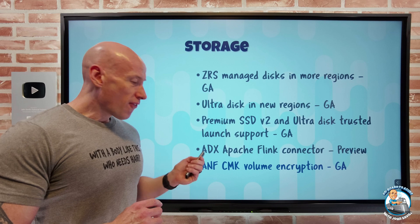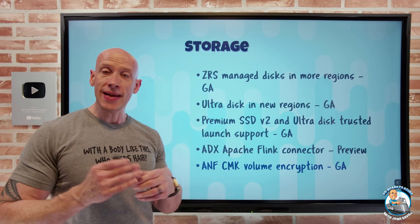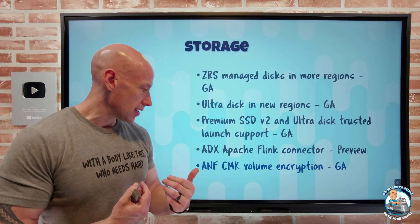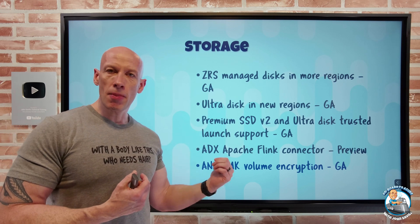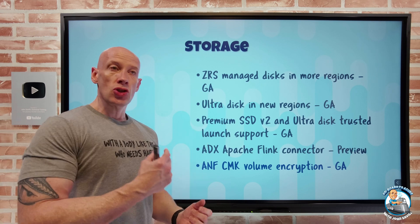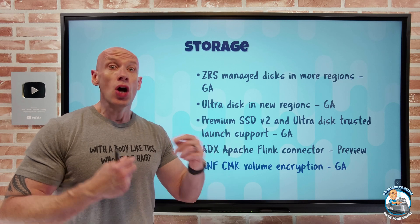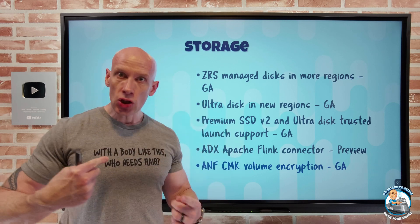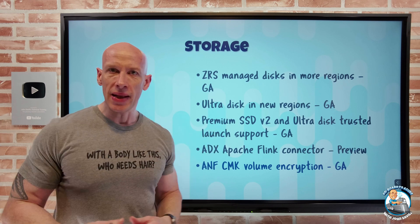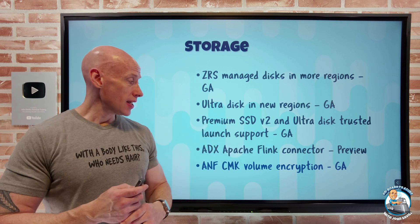Azure NetApp Files — the managed service of NetApp filers in Azure data centers — now supports customer managed keys for volume-level encryption, and that's now GA. Just like regular customer managed keys, that key lives in your key vault and you are responsible for rotation. You now have complete control to add another level of security to your disk.